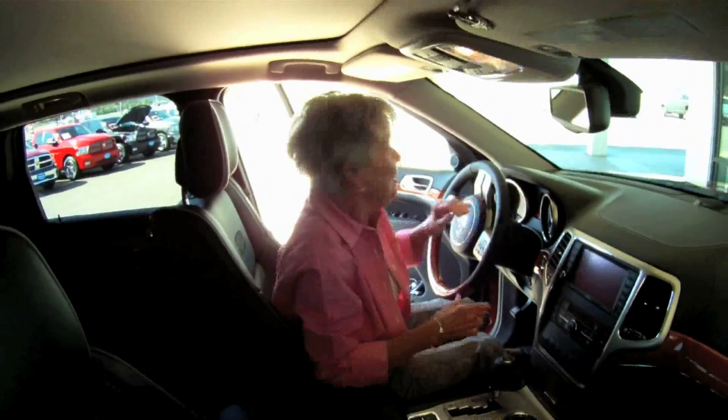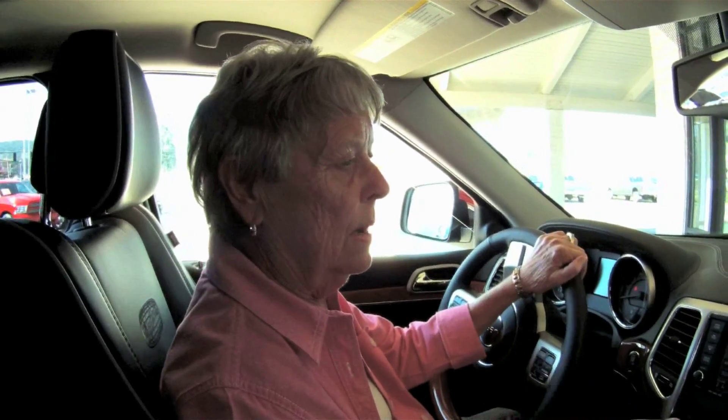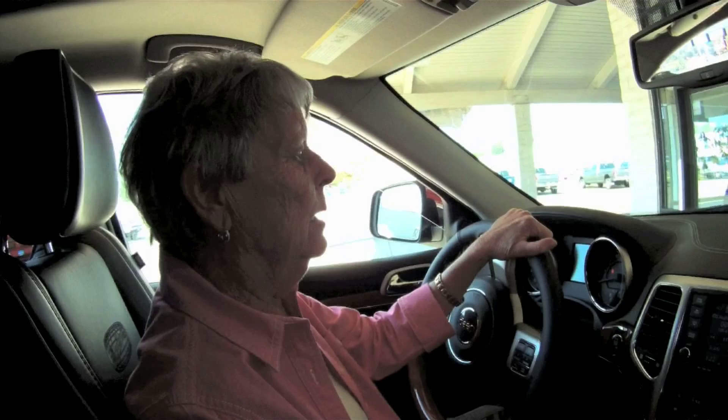One must have their key fob close to them when they want to start this car. It handles so well — it has huge, quite wide tires, so when we go to the ocean on curvy roads it just hugs the road. It doesn't have any sway of any kind, and even if it's very windy you don't have a problem with buffeting. It's a very tight, compact car.